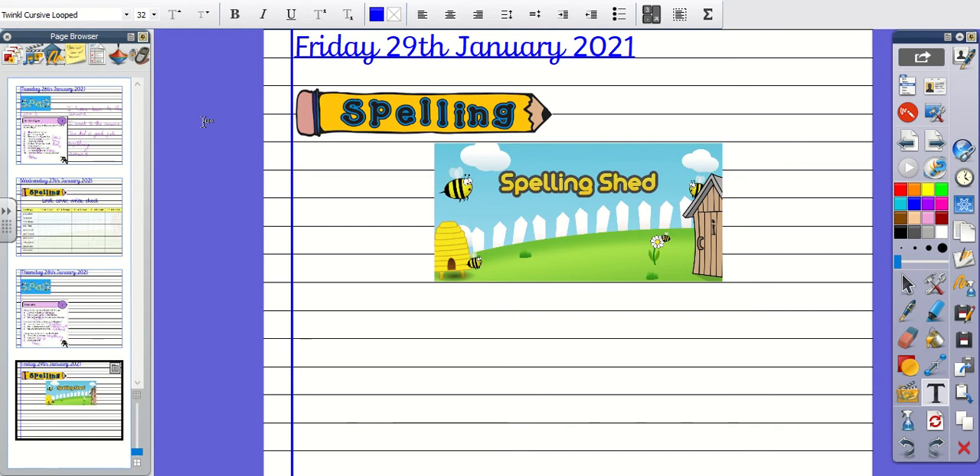Number nine, the word is Necessary. Write this whole sentence out: It is necessary to join Live Lessons. And then number ten, the word is December. Write the whole sentence: December is in the season of winter.